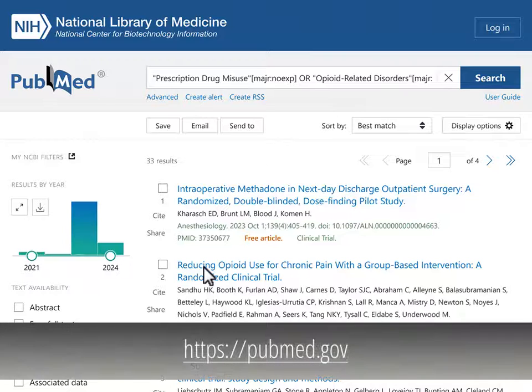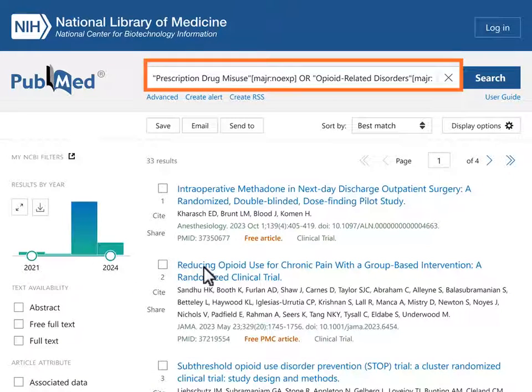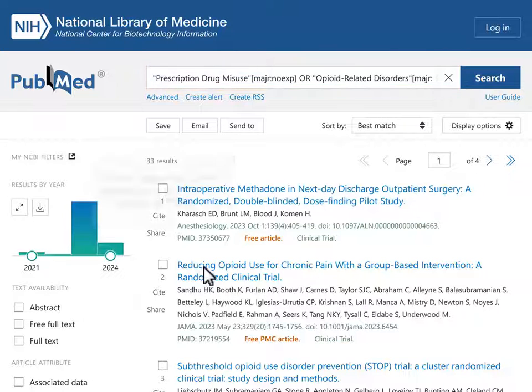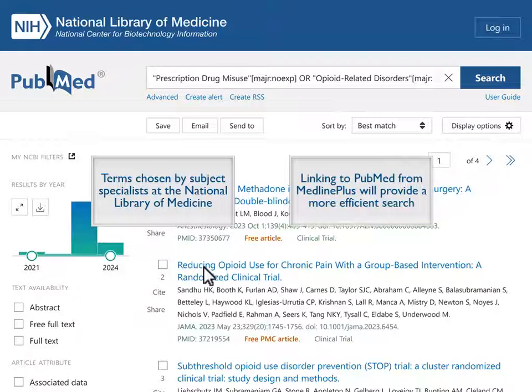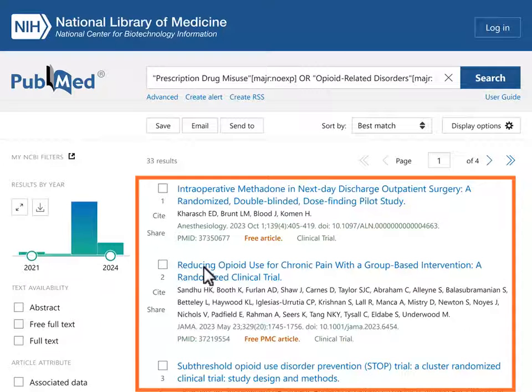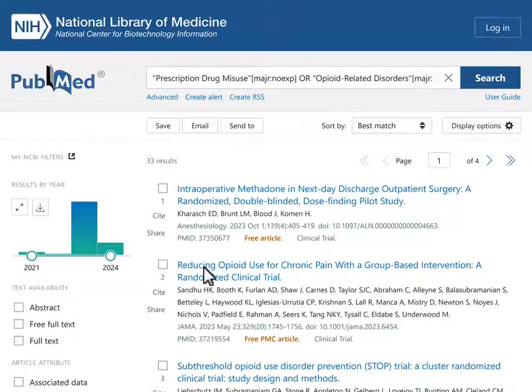Now you're at PubMed.gov. Notice that there are search terms in the search box at the top of the page. These terms were chosen by subject specialists at the National Library of Medicine and generated when we clicked on the See More Articles link in MedlinePlus. Linking to PubMed from MedlinePlus will provide a more efficient search than searching PubMed directly to locate articles. The results on the MedlinePlus page will change when new articles are added to the PubMed database that match the search criteria. The search will retrieve articles added to PubMed in the past several years that include links to the free full text version.